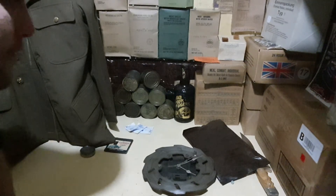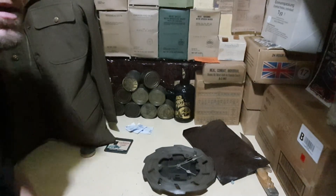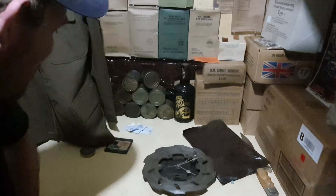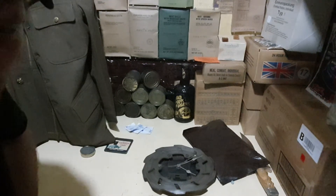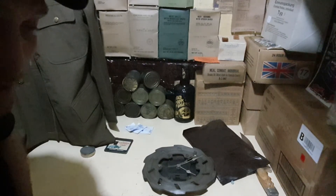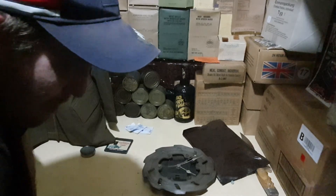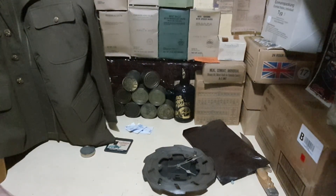There will be another video up very shortly. I've just got to redo it because instead of pressing the pause button I hit the stop button like an idiot. But that's for the next video — it will be a 2009 US first strike ration. I think you'll enjoy it. Have a good weekend, thank you for watching.